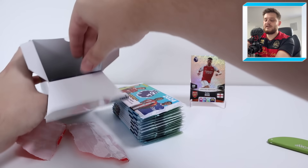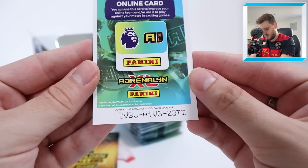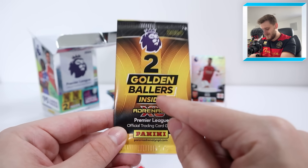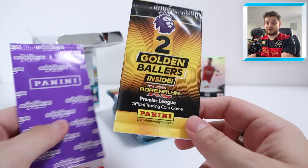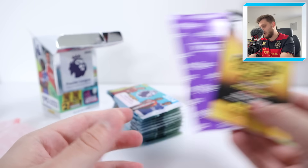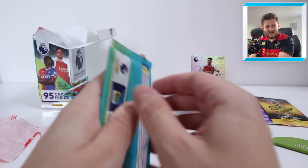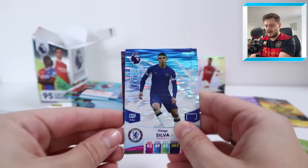We'll put the Declan Rice card up for the remainder of the video. I'll give away the coin code as well — 650 coins, first come first served. We've got a two golden baller pack — this is a bit of me! And if one of them is Saka, by the way, we complete our Adrenaline XL collection in today's video. Then we've got a signature limited edition card in here as well. This product is absolutely insane, and there's every chance we get another golden baller in one of these packs — can you imagine three golden ballers inside this blaster box?